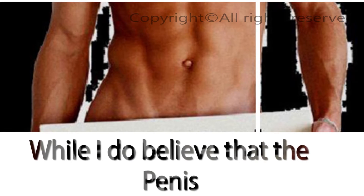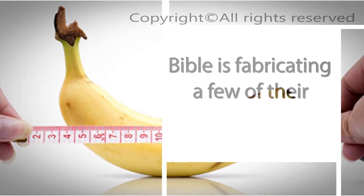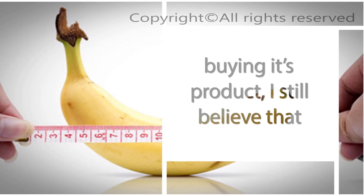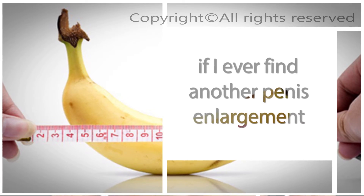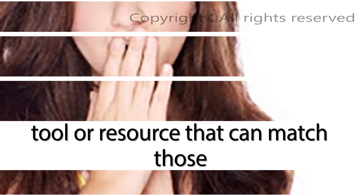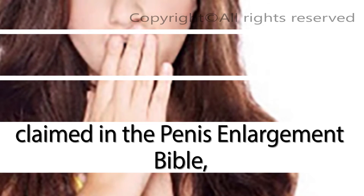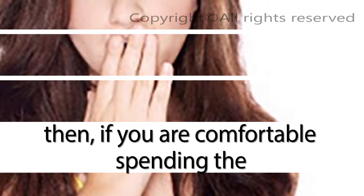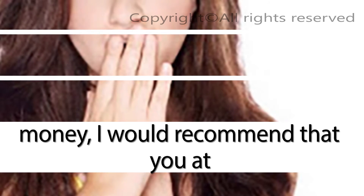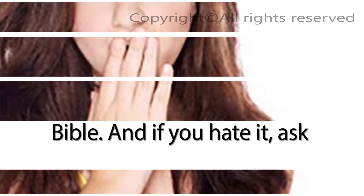My final thoughts. While I do believe that the Penis Enlargement Bible is fabricating a few of their statistics in order to convince people into buying its product, I still believe that it is the real deal. That said, if I ever find another penis enlargement tool or resource that can match those claimed in the Bible, I will let you know about it. But until then, if you are comfortable spending the money, I would recommend that you at least try out the Penis Enlargement Bible. And if you hate it, ask for a refund within 30 days of downloading.